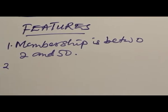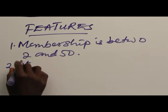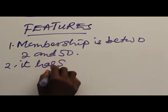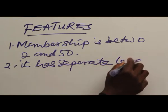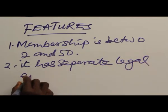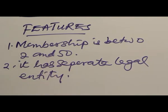2. It has separate legal entity. It can sue and be sued in its own name as registered.